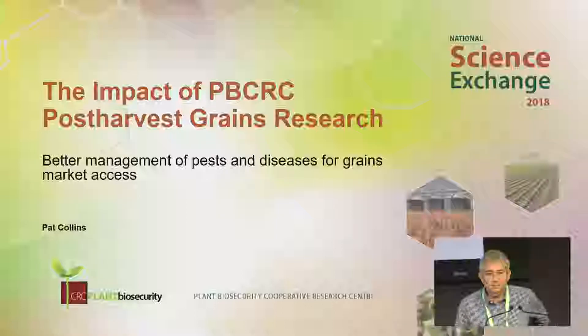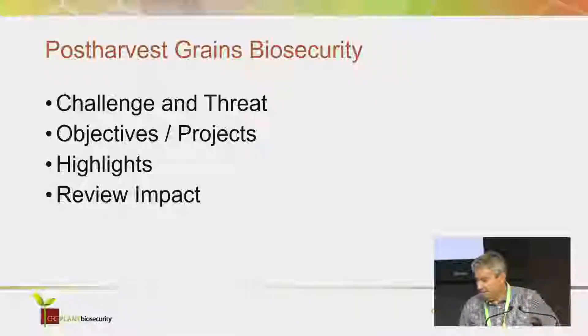The key word, as we just heard, is market access for this program. What I'd like to do is talk about the challenge we faced at the time, the biosecurity threat, the objectives of the program, give you an idea of the sort of projects we did, some of the things I saw were the highlights, and briefly review the impact.